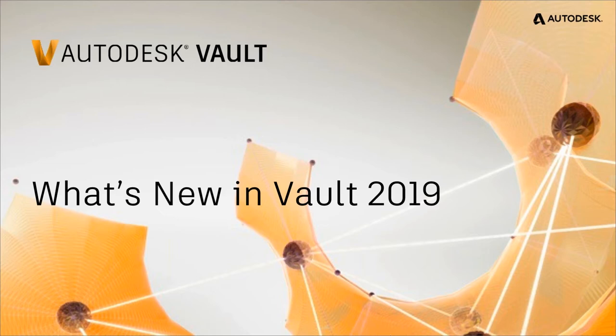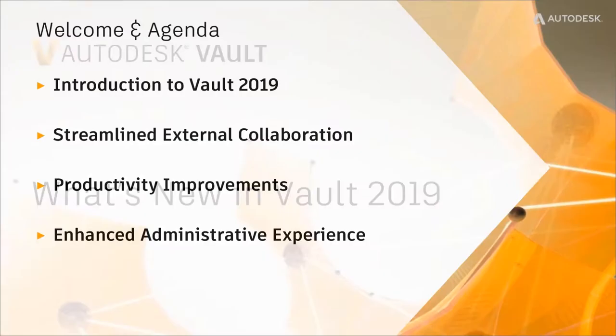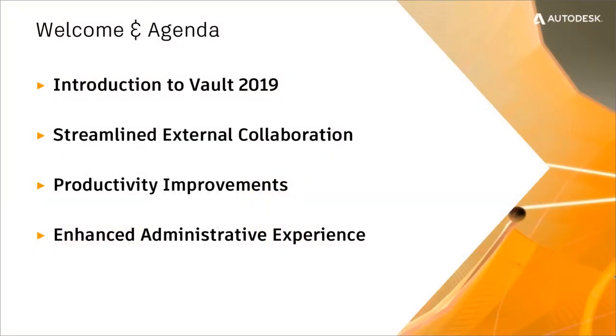I'll take some breaks in between some of the larger sections and we'll do some Q&A. Our agenda for today: we're going to do a little introduction to Vault 2019, talk about some streamlined external collaboration, some productivity improvements, and enhanced administrative experiences that we put into the product.